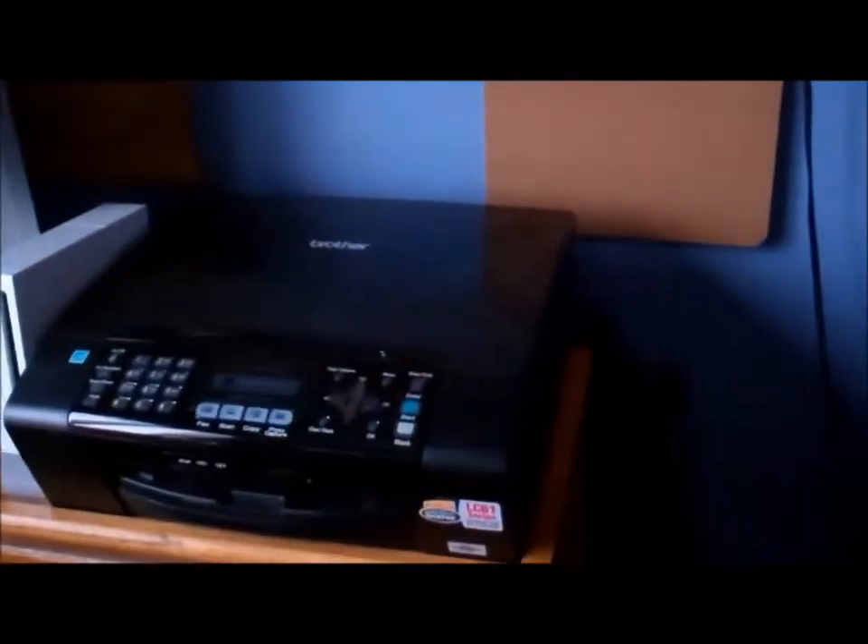My last thing — I'm going to show my MFC255CW Wireless Printer. I love this, I use it all the time. It goes through ink a lot so I have to constantly buy ink for it, but overall it's a really nice printer and I love it. Me and my brother both use it for our laptops. But that's pretty much it guys — that's my setup and everything.